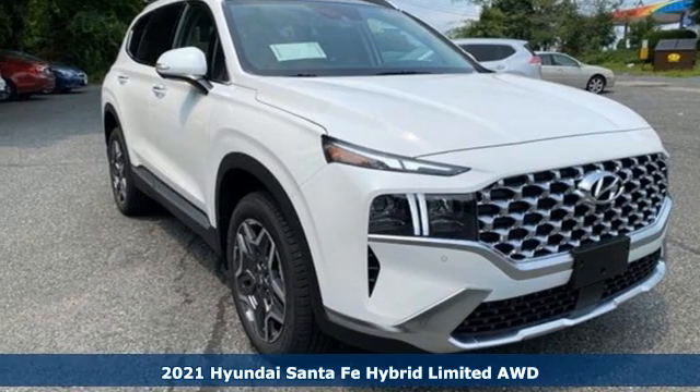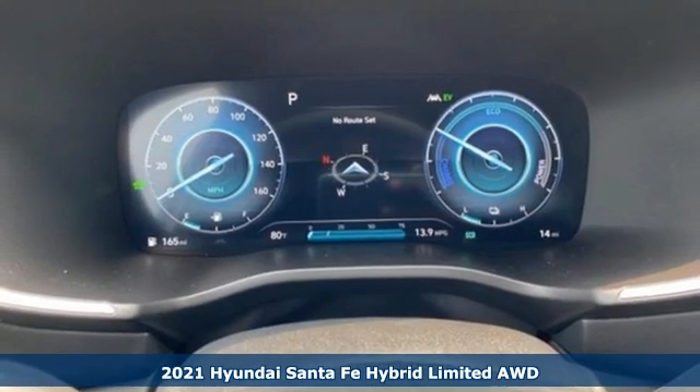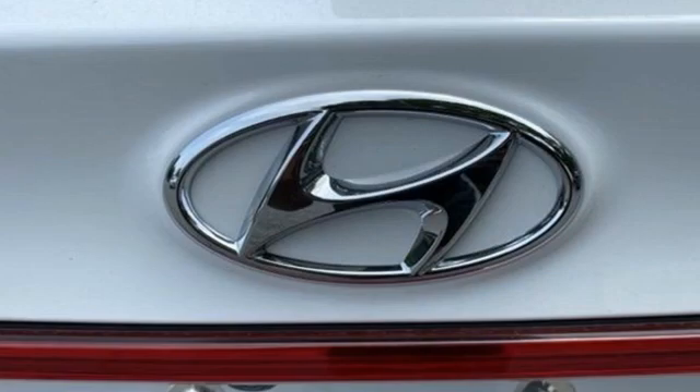It's a new 2021 Hyundai Santa Fe Hybrid. Hyundai's attention to detail means a better driving experience for you. It comes with all the amenities you need.